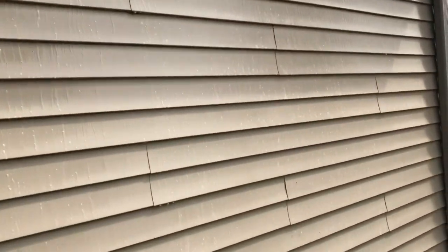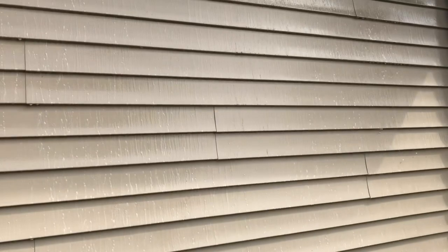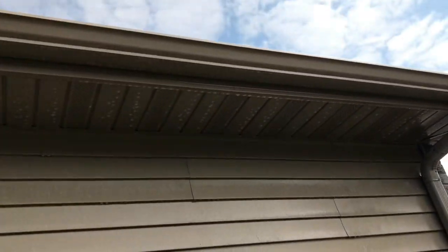We haven't even rinsed it yet and it's pretty much all eaten off — there are little pieces left but it's good. If you come across an egg removal job, just know it'll be an easy one.